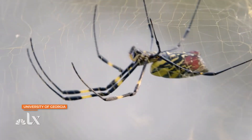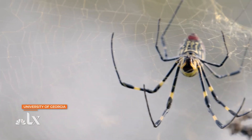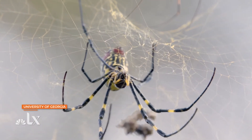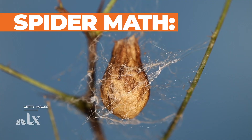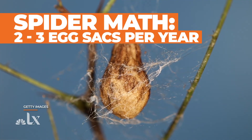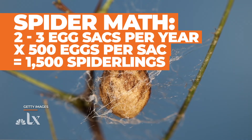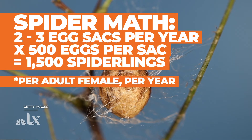Of all the Joro spiders that lived in southeastern Asia, only around 10 spiders were transported to Athens. Since then it's sort of an exponential growth thing — the spiders are just so common now because they've had eight years to build up their population. Each spider is capable of producing two to three egg sacks in a given season, and each egg sack can have upwards of 500 eggs, so that's upwards of maybe 1,500 spiderlings per adult spider.